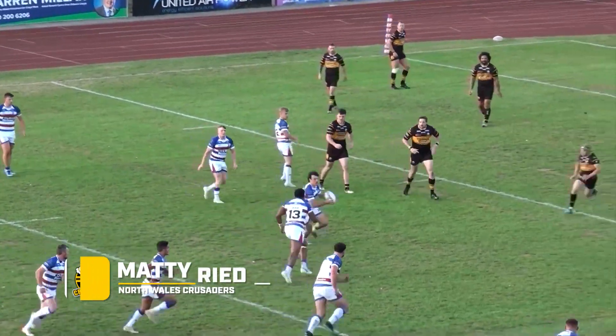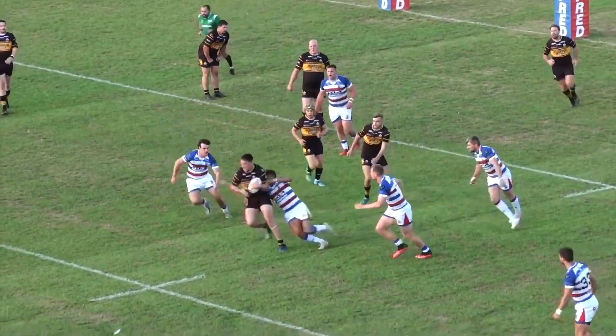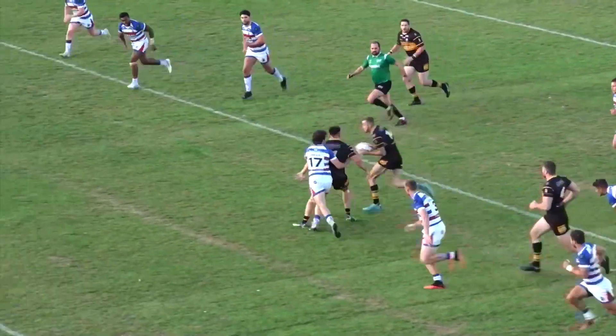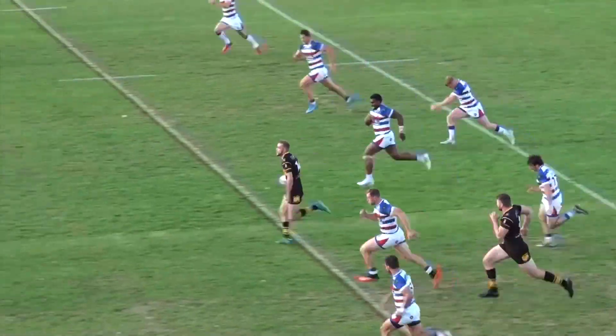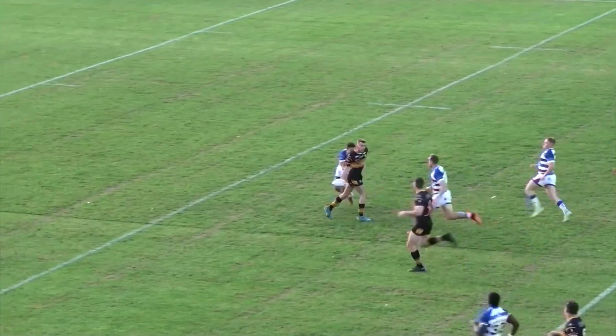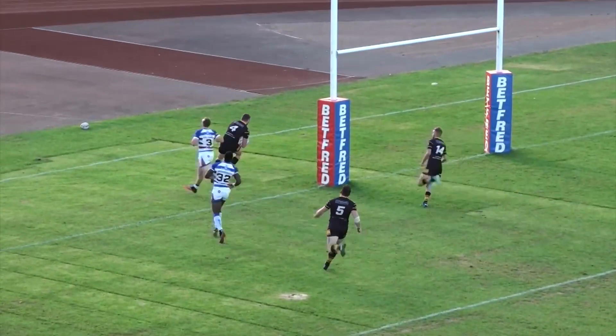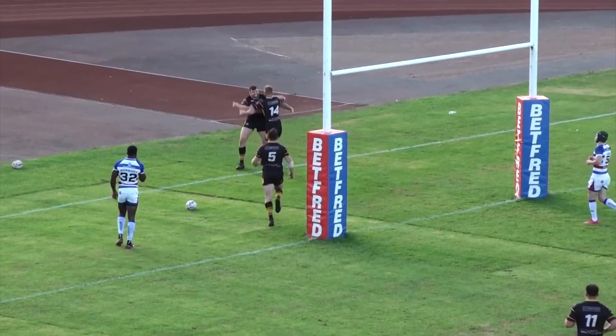Finally, try number six, and we stick with League One. It's an intercept from Rodden for North Wales Crusaders. Green tugging at the shirt for Rochdale, but it's offloaded to Briers. He's away now but Jai Hitchcox is fast on his tail and does well to stop him, but it's offloaded again — this time to Matt Reid, who completes a team effort to touch down for the Welsh.